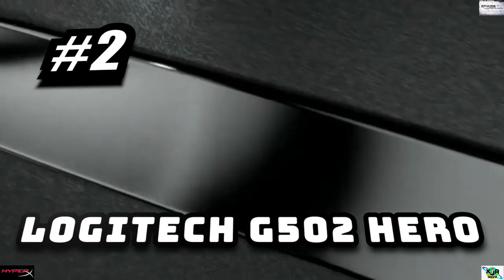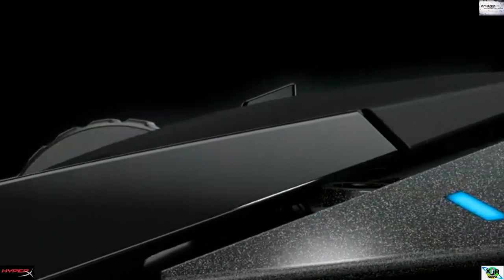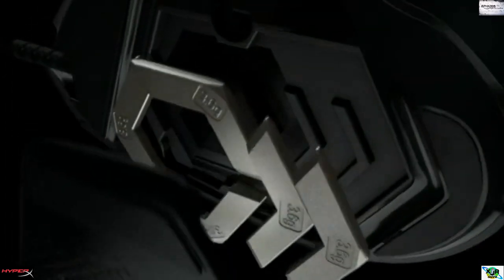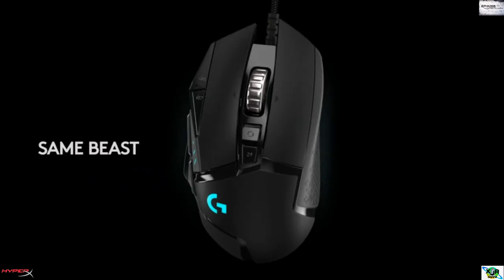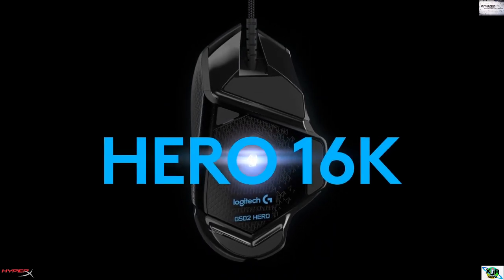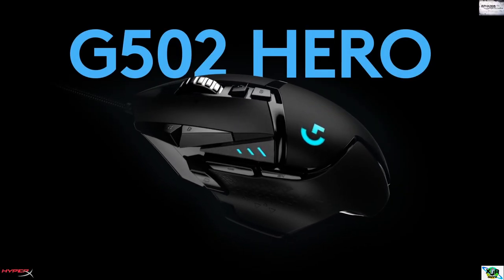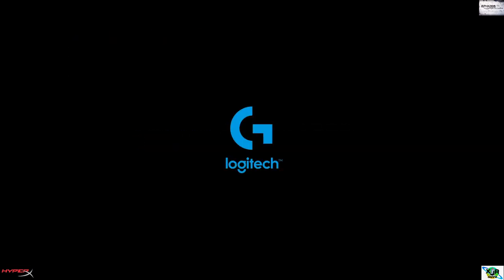Number two: Logitech G502 Hero High Performance Gaming Mouse. Features 11 customizable buttons with onboard memory — assign custom commands and save up to five ready-to-play profiles directly to the mouse. 400-plus IPS at 125,000 max DPI sensitivity with zero smoothing. Also includes an adjustable weight system with five removable 3.6-gram weights, programmable RGB lighting, and 16.8 million colors.